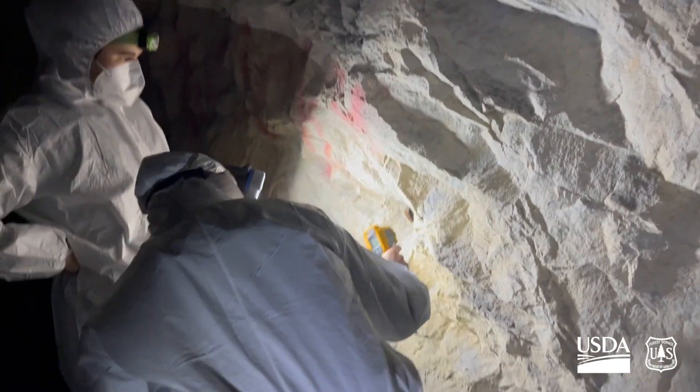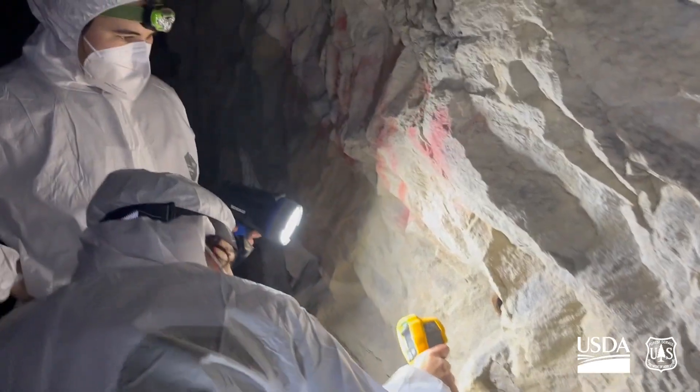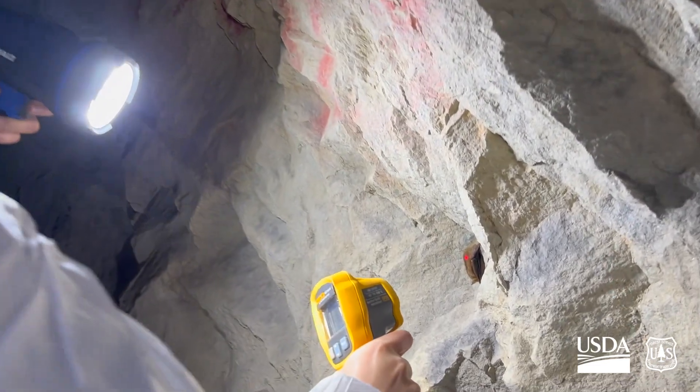As bats are counted, their temperature is measured along with the temperature of the wall they are hibernating on. The back of the cave is around 54 degrees Fahrenheit on average.